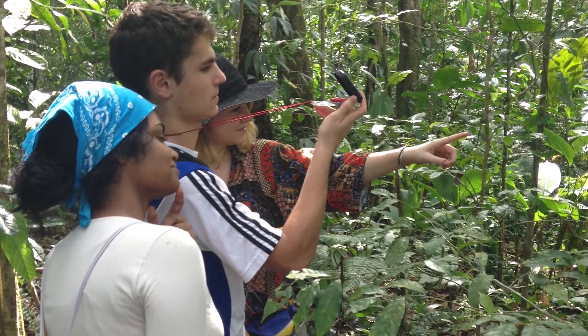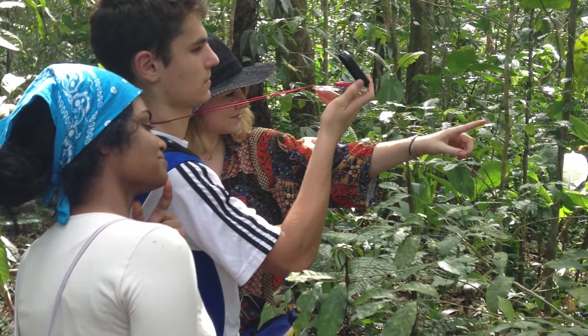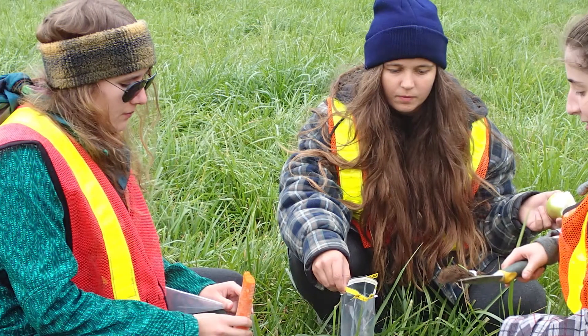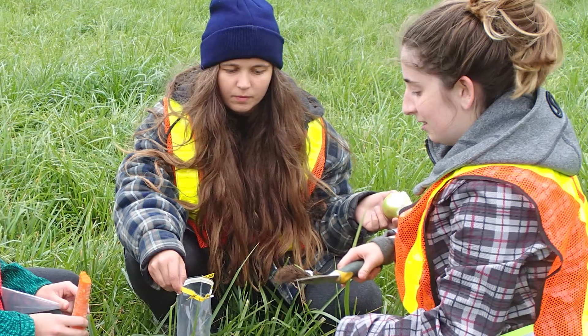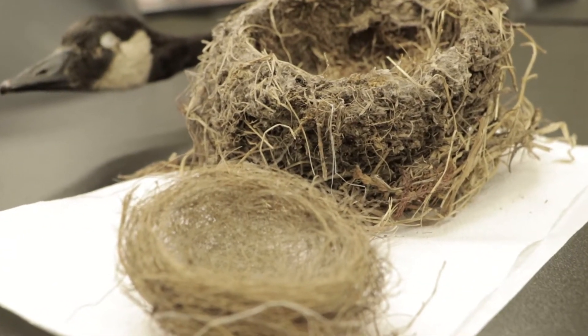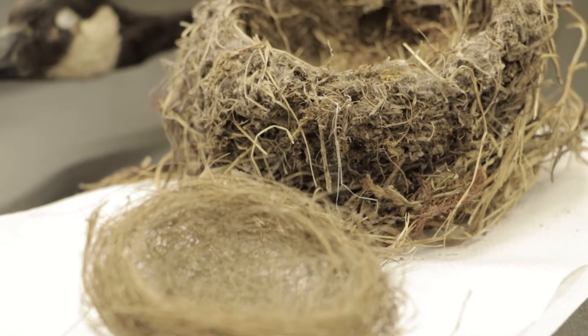In the first year of our program, students have an opportunity to go out on weekends. We do these little field weekends where we get them out into the environment, get them down in the dirt with their hands dirty, playing with the natural things that are out there. We try to hook our students in right away by introducing them to the topics that we know they really want to be studying.